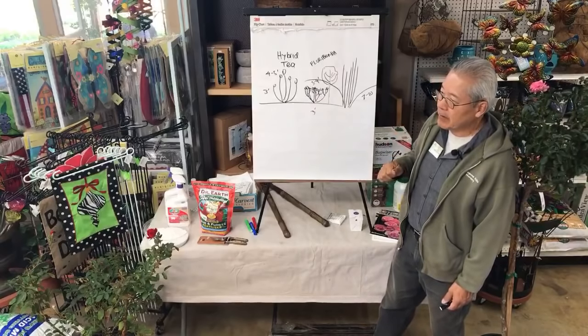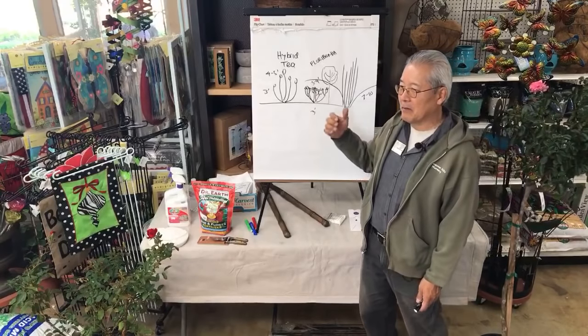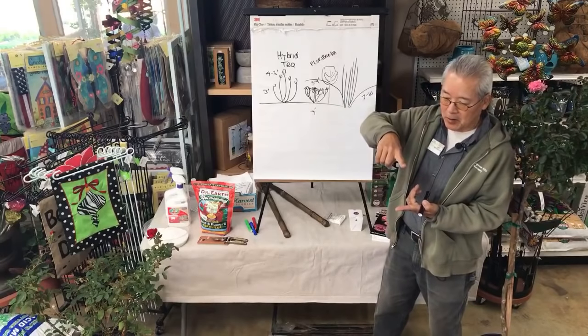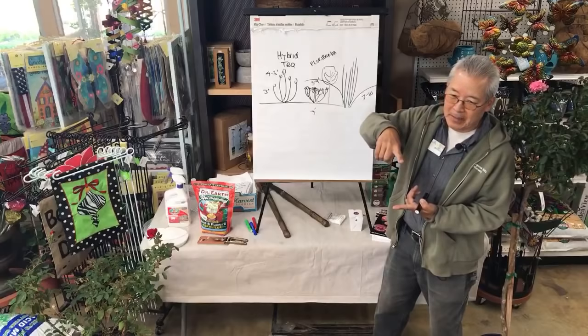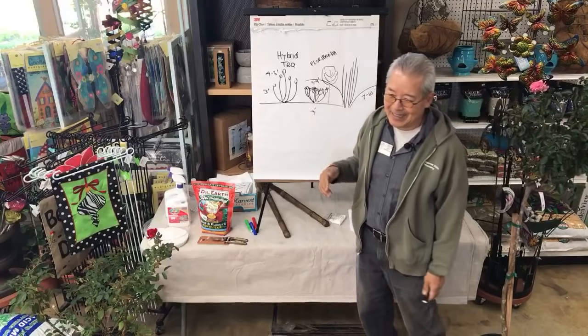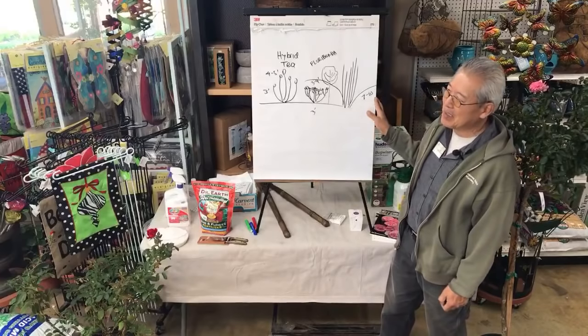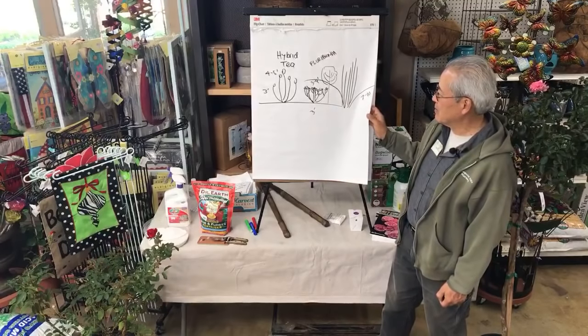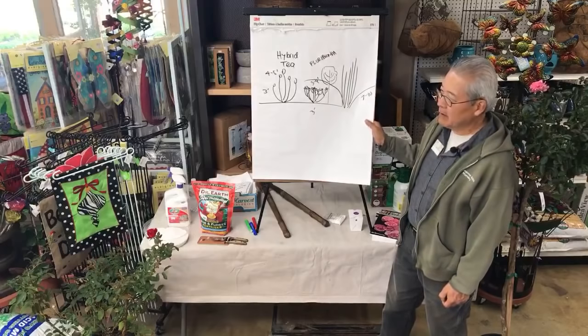The problem we have in California is that if you're in New York, miniature roses can be put along the edge of your lawn and grow that big during the year. In California, most miniatures can make it to three feet — they just get too big, too vigorous. They don't do what we want them to do here.